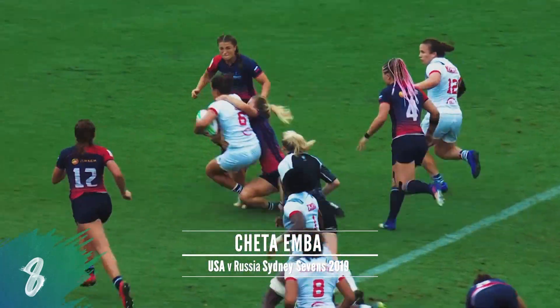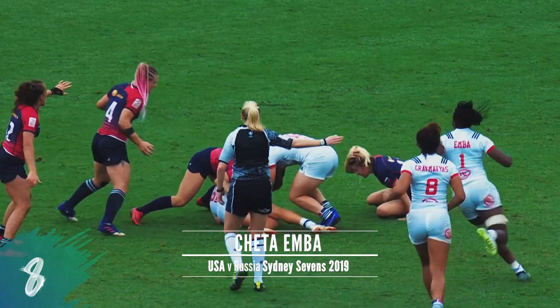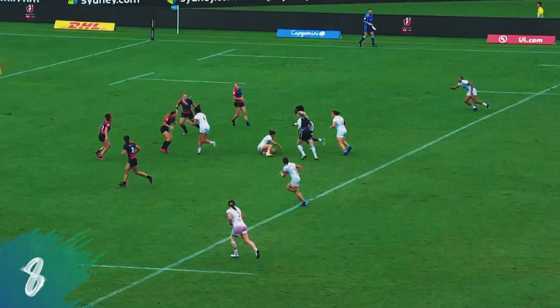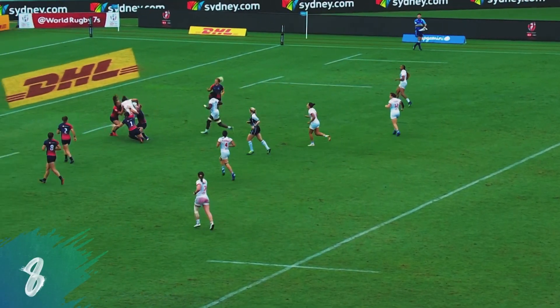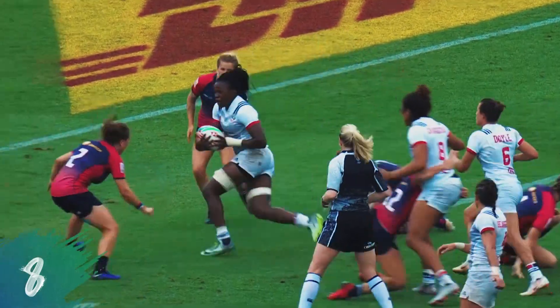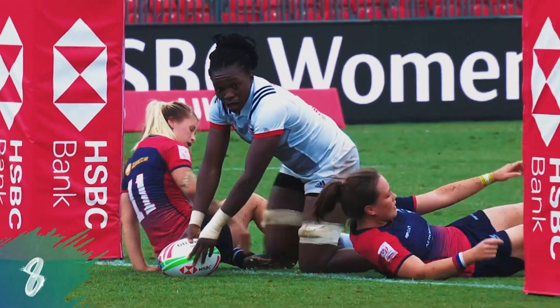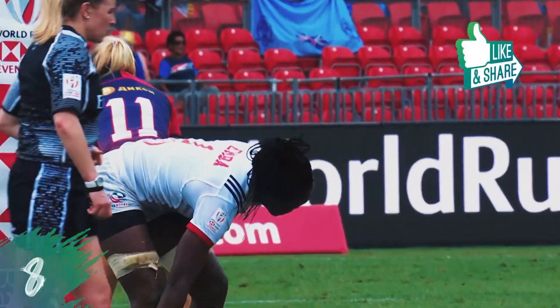Doyle — good step from the co-captain. Into the Russian 22. They've got the advantage. And it's there — Cheddar Ember! Cheddar Ember is there.